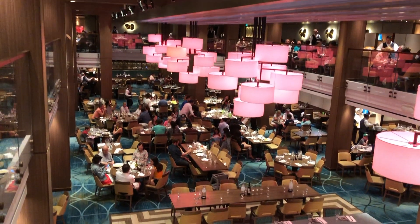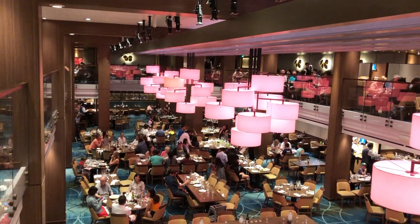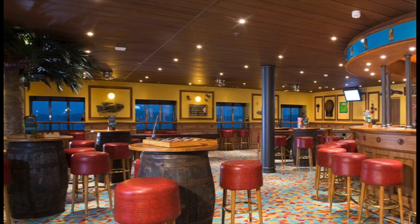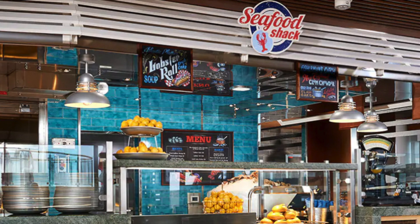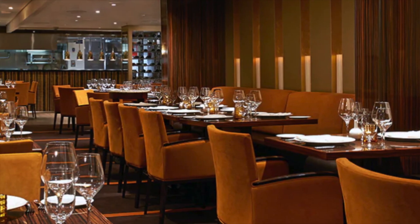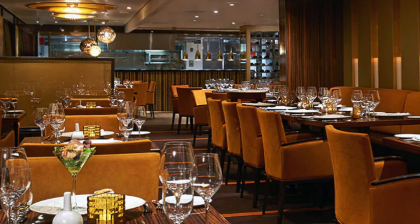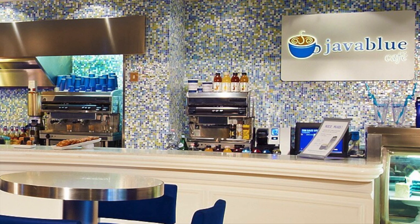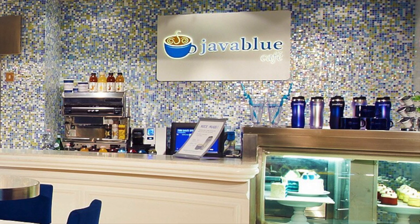Now for the dining venues. The Red Frog Pub is where Carnival brews their own beer in-house. The Seafood Shack serves seafood during the afternoon — reportedly excellent lobster rolls. Bonsai Sushi serves sushi, and the Fahrenheit 555 Steakhouse is a specialty restaurant with an upcharge that is very well worth it. Java Blue Café is a popular spot for coffee, shakes, and pastries.